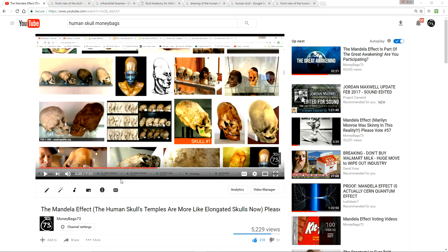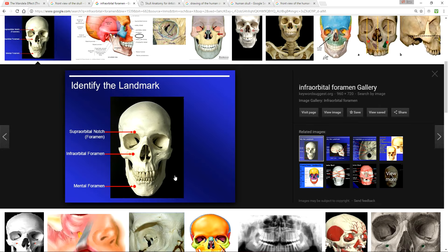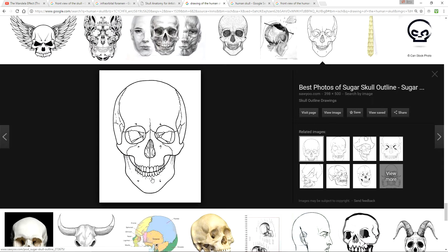So anyhow, moving along — does anyone remember these six holes here in the front of the human skull? I feel really weird with this one because I just don't recall there being six holes on the front of the skull. Now I could just be misremembering on this — that's a possibility — but I want to check everyone on this. Please vote. I'm just really curious. It just looks so odd to me.